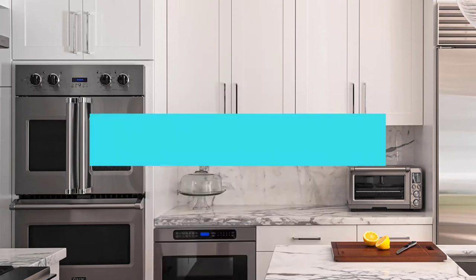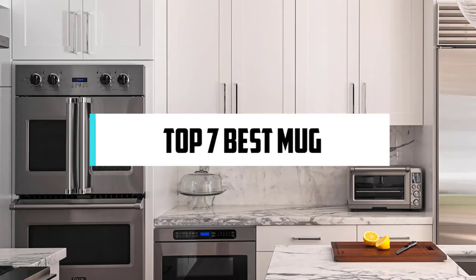For someone who loves cooking, nothing could be better than Compact Reviews. In this video, we will discuss the top seven best mugs. So let's get started!